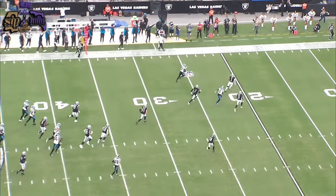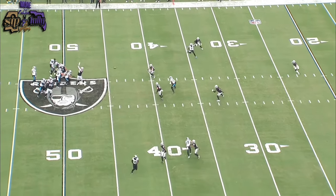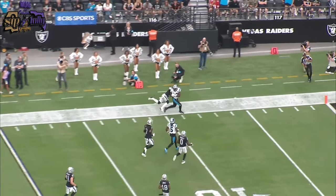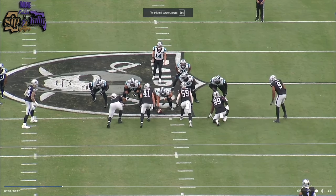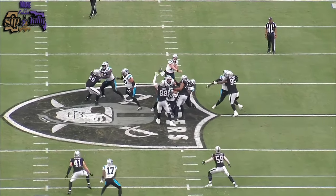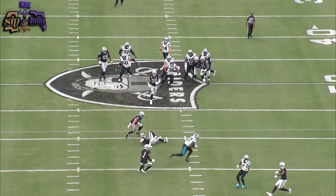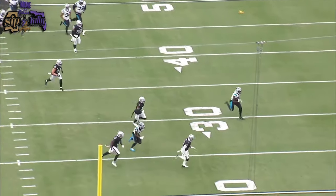I'm going to show the end zone view so you can see how tight that window is — he ran back and chunked this one, put a little extra sauce on it. Look at the linebacker dropping — just out of reach of number 59 — and before the safety can even react, Legate gets a chance to run after the catch. Number seven can't even believe he fit the ball in there — look at the delayed reaction to even chase the receiver down.